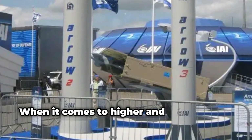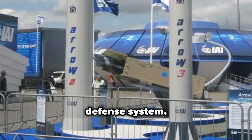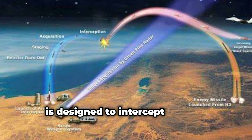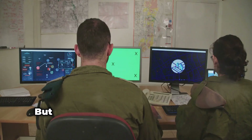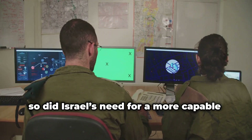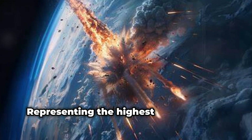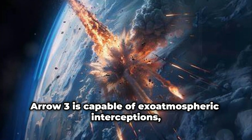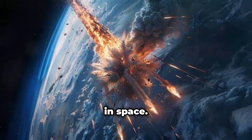When it comes to higher and faster threats, Israel relies on the Arrow missile defense system. Arrow 2, operational since 2000, is designed to intercept ballistic missiles at lower altitudes within the atmosphere. But as missile technology advanced, so did Israel's need for a more capable interceptor. That's where Arrow 3 comes in — representing the highest tier of Israel's missile defense, Arrow 3 is capable of exo-atmospheric interceptions, destroying ballistic missiles outside of the Earth's atmosphere in space.